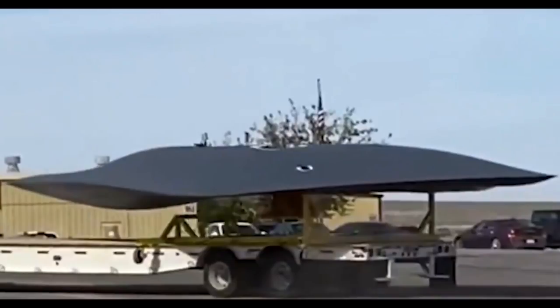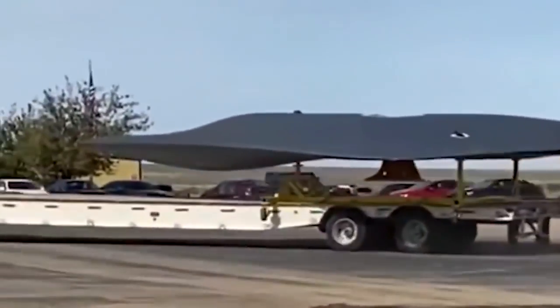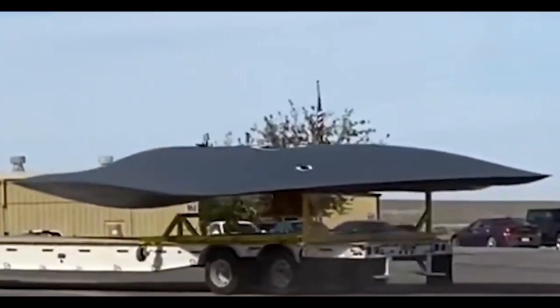An eagle-eyed aviation enthusiast has found an interesting video online that appears to show a new stealth aircraft test model for the United States Air Force. The seven-second video, which first appeared on TikTok, shows what appears to be a mock-up of a new stealth aircraft being moved on a semi-trailer around a facility.